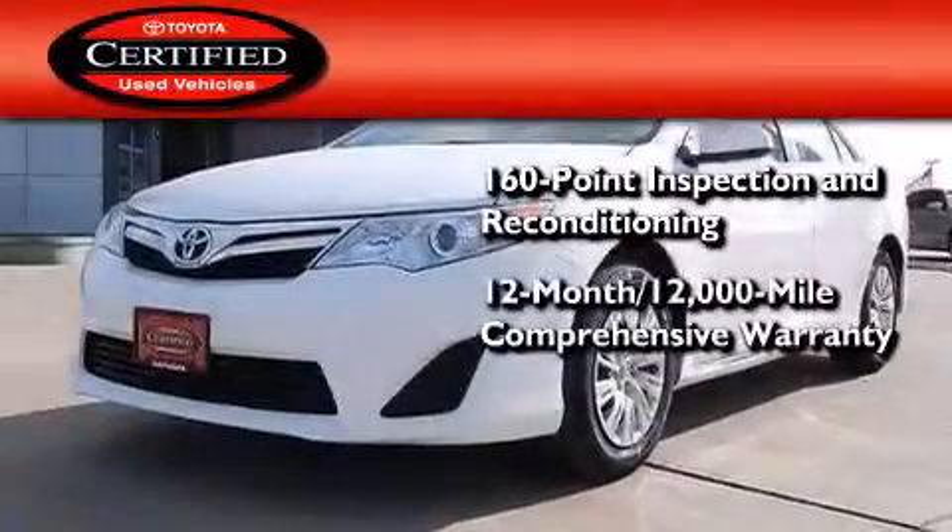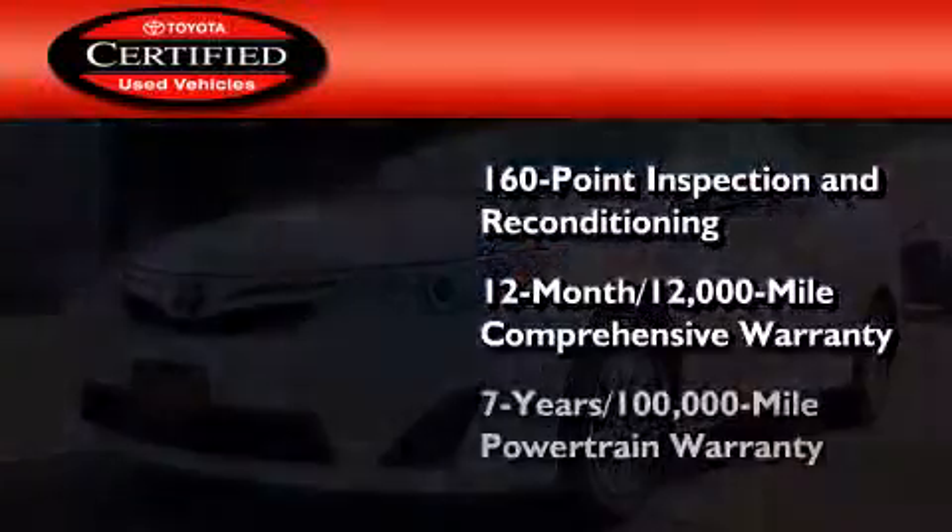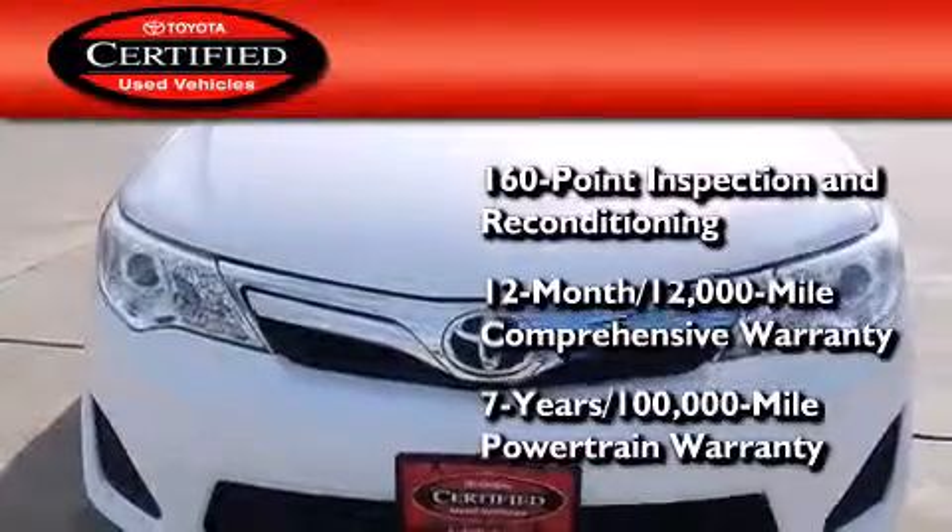Plus a 12-month, 12,000-mile comprehensive warranty and a 7-year, 100,000-mile powertrain warranty.